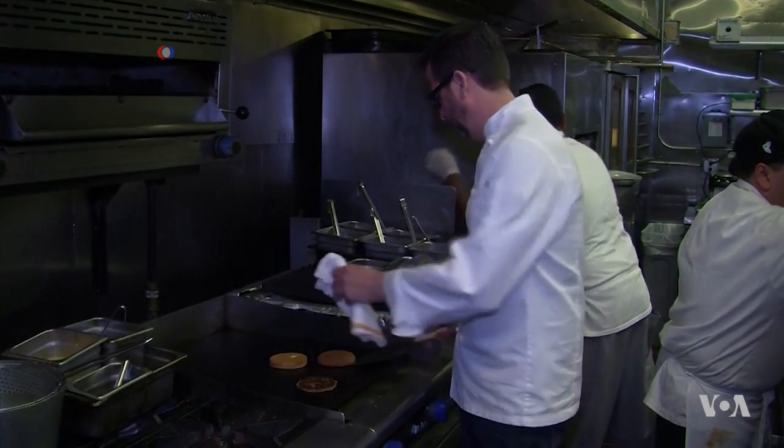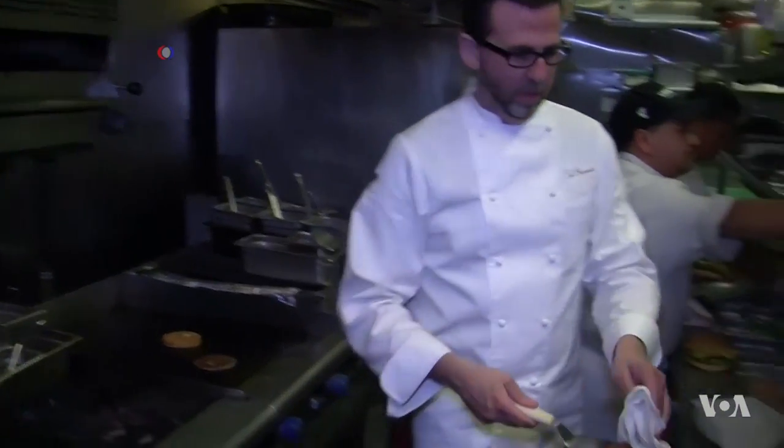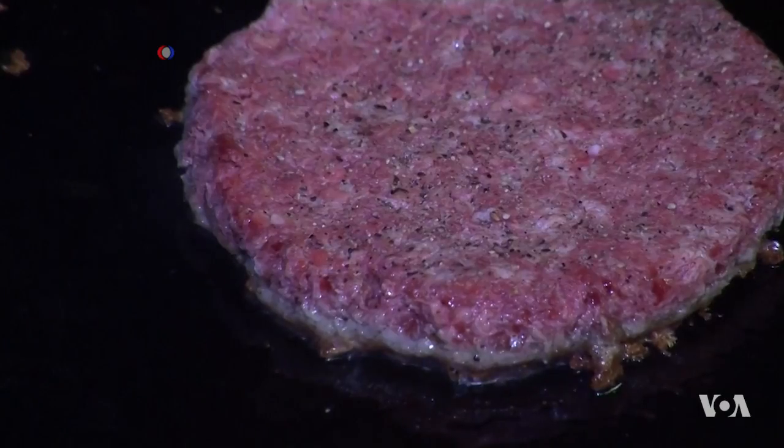Tal Ranen, chef and owner of Crossroads Kitchen, a high-end vegan restaurant in Los Angeles, calls it a game-changer. It's changed the way people perceive what a plant-based burger can be. Even though we're a plant-based restaurant, we really do serve mostly non-vegetarians, so it's been very popular for our non-vegetarian customers.